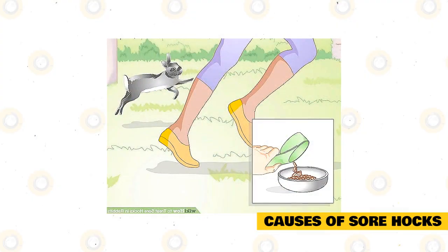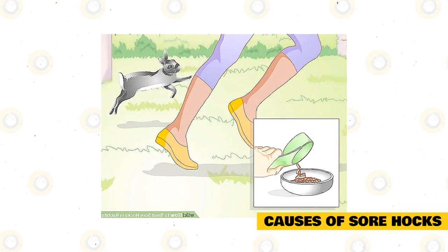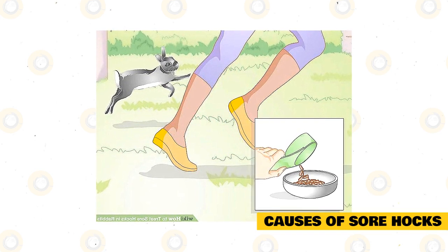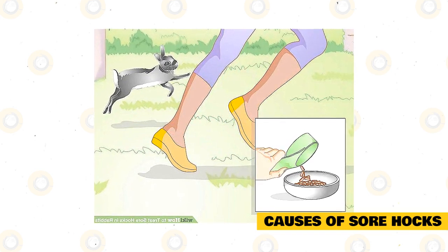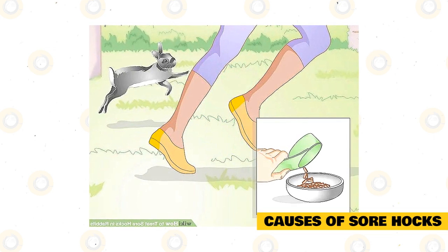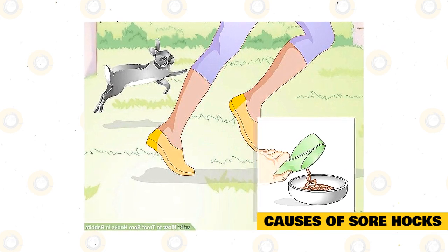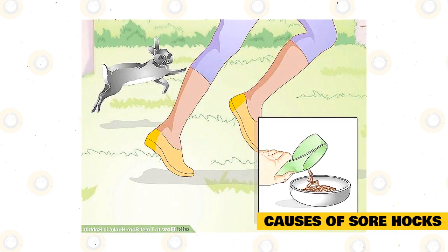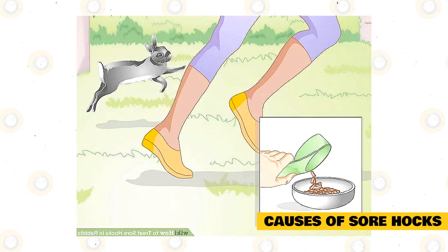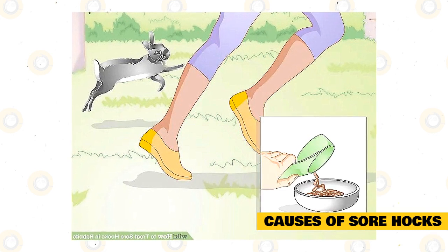Not enough exercise: the heavier the rabbit, the more pressure put on their hocks. An overweight rabbit will have to alter her posture, adding additional pressure points. Rabbits that don't get enough exercise usually spend too much time in their cage where the flooring is more likely to be a problem. Not enough fur on their feet: sometimes this is breed-related — rex rabbits typically have very fine foot fur and are prone to sore hocks. This can also result from over-grooming, parasites, or allergies.